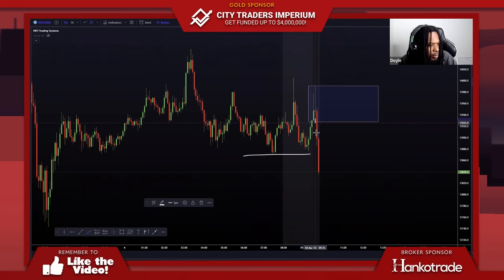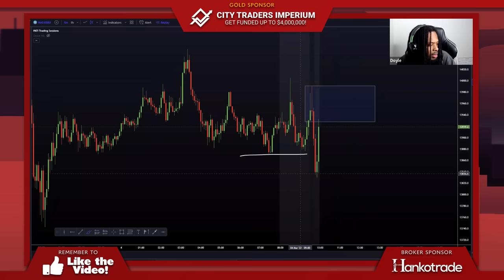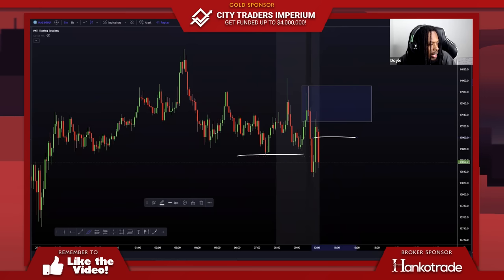What makes this so good is that we have a market structure break right here. As it broke that structure, this is also showing me that it wants to continue down. All I would be doing is waiting for it to tap back into my zone — it tapped back into my zone right there — and then I'll be ready to sell.